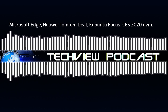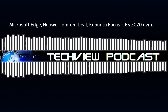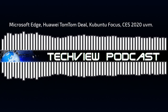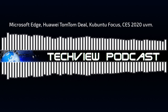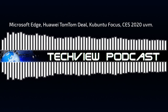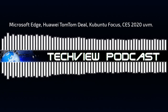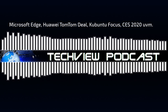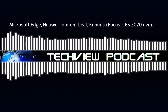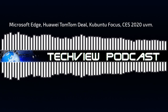Willkommen zu einer neuen TechView Podcast Show, der TagShow aus Sicht eines Linux-Nutzers. Diesmal habe ich wieder sehr interessante Themen vorbereitet: die CES 2020 mit Highlights wie Samsungs Premium-Chromebook, OnePlus-Smartphone mit verdeckter Kamera, Sony stellt Elektroauto vor, Lenovo bringt ThinkPad-Tastatur als Bluetooth-Gerät heraus, Lenovo stellt Falt-Notebook vor, Mars Cat als Roboter-Katze. Außerdem: Microsofts Edge-Browser auf Chromium-Basis, Huawei setzt auf TomTom-Kartenmaterial und das Kubuntu-Focus ist erhältlich.